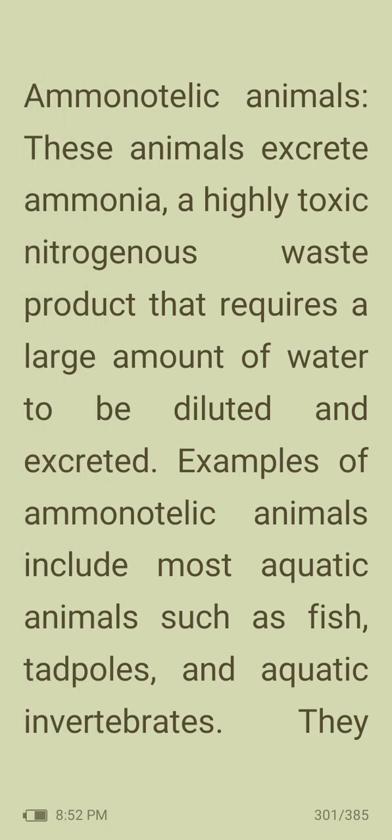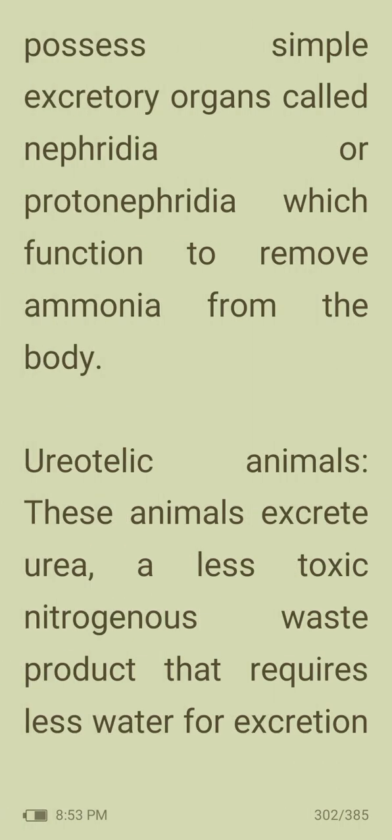Ammonotelic animals excrete ammonia, a highly toxic nitrogenous waste product that requires large amounts of water to be diluted and excreted. Examples of ammonotelic animals include most aquatic animals such as fish and aquatic invertebrates. They possess simple excretory organs called anephridia or protonephridia which function to remove ammonia from the body.